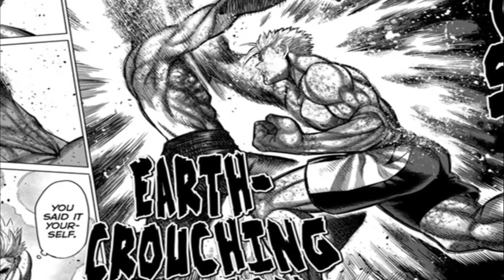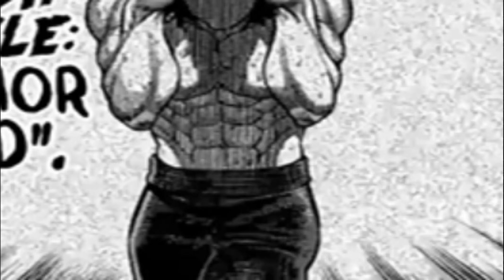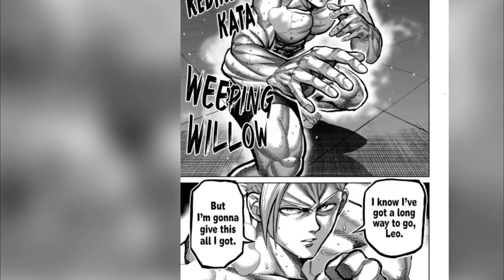The more the series goes on, the more we'll be able to see of the Niko Style's evolution, be it in the form of Oma's Niko Style, Ryuki's Gao Style unearthing Gao and Niko Style history, or Koga's Niko Style potentially evolving into something else entirely.